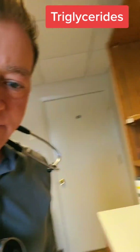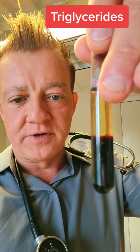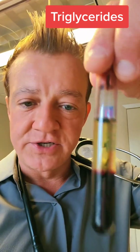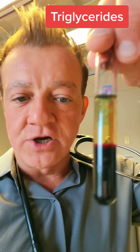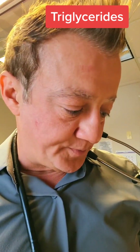I'm at the office today and I thought I'd show you guys something pretty cool. Take a look at these — this is what your blood looks like. The clear part shows what happens when your triglycerides are elevated. This is triglycerides under 150. You can see it's pretty clear and sort of see-through.